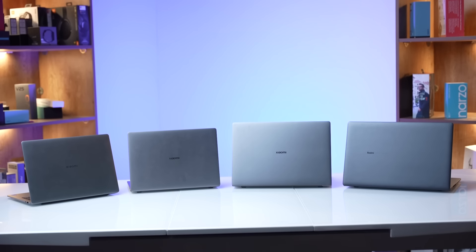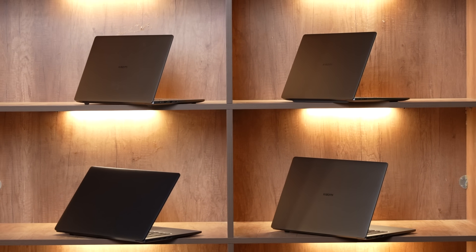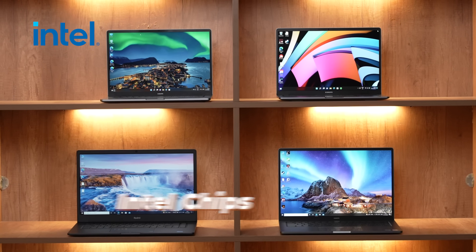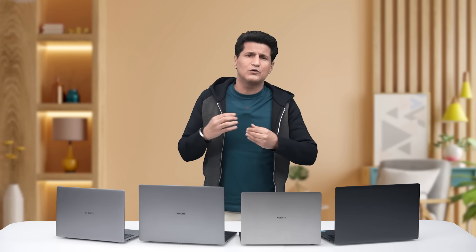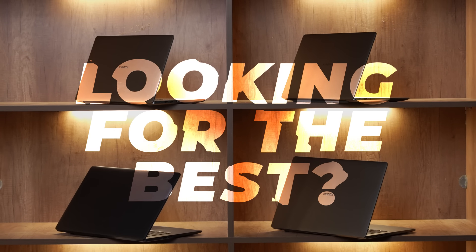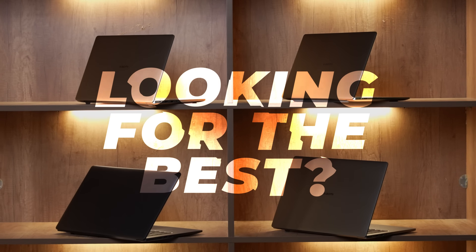We have a whole portfolio — it was very difficult to get all of them here. Four laptops, all from Xiaomi. All four of them come with super powerful Intel chips. This in itself is a very, very good start, because with Intel we are looking at great computing. Now let's dive into each and find out which is the best laptop suited for you.